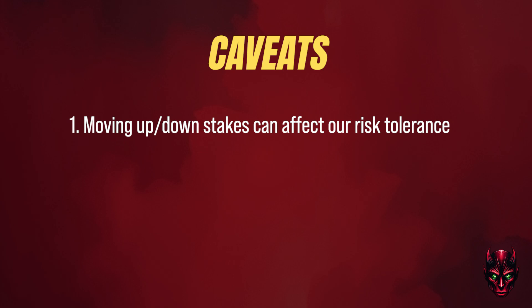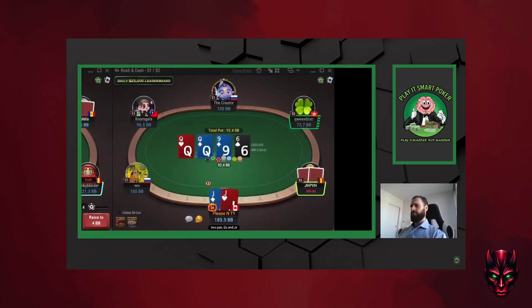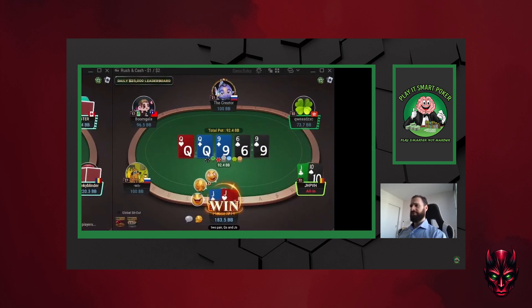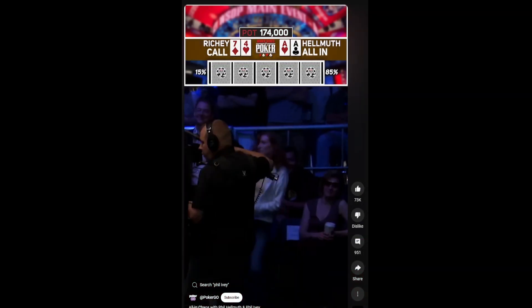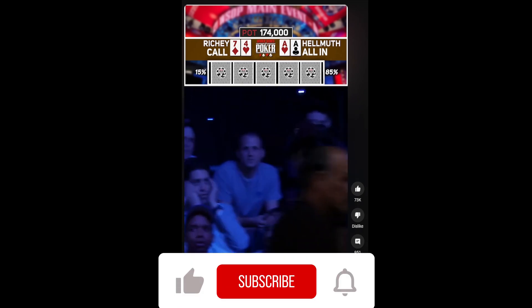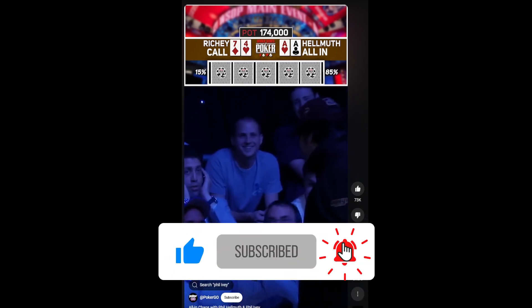Another caveat is that the Kelly criterion kind of lives in a bubble, in that it doesn't account for money we're hopefully winning in between. As poker players we aren't only playing cashout situations, which means we're also less likely to go broke. But nevertheless it gives us a decent baseline for when we should think about taking insurance. So should we be a bit more like Phil when all in and ahead? Comment below if you take out insurance on your poker hands, or if you're more willing to test it out now that you've seen the maths.